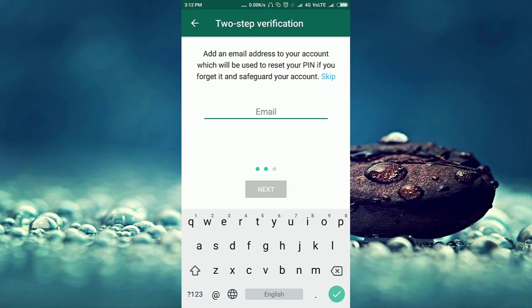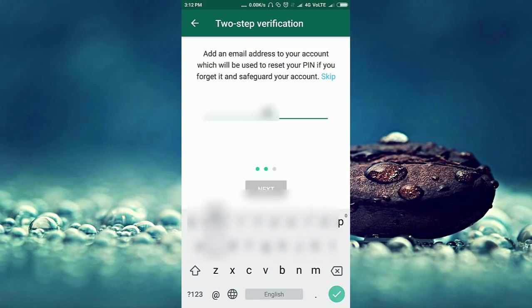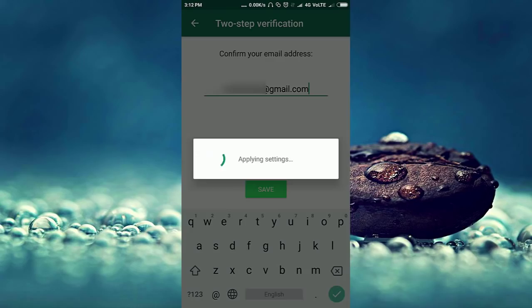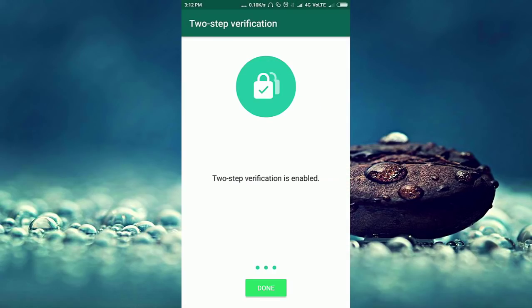Here WhatsApp is asking for an email address. This is very important because when you forget your PIN, it will help for resetting the PIN. For confirmation, enter the email again and finally press Done.